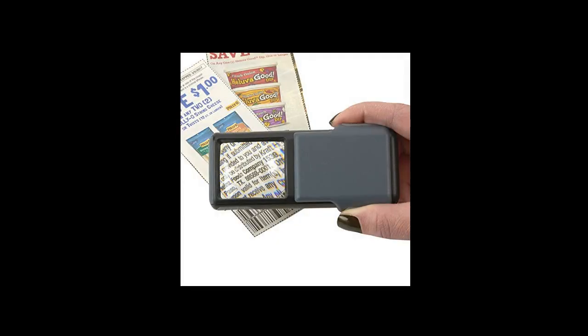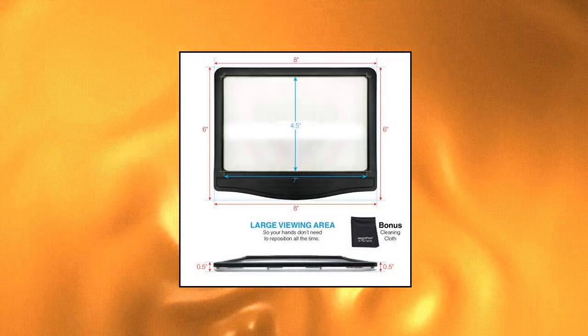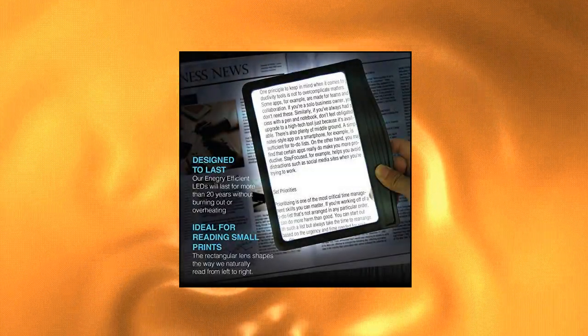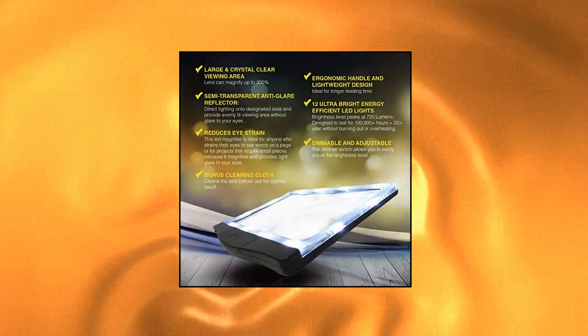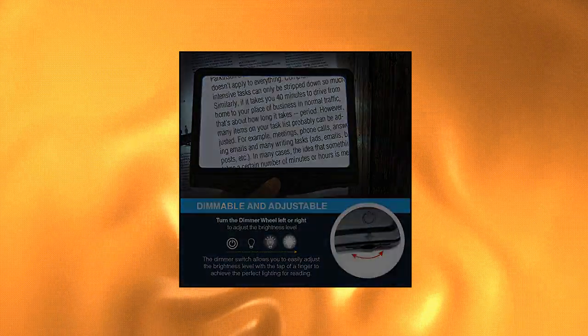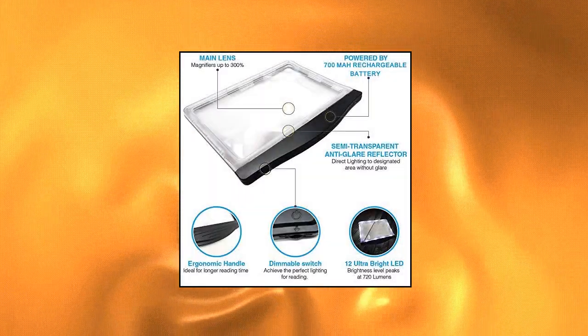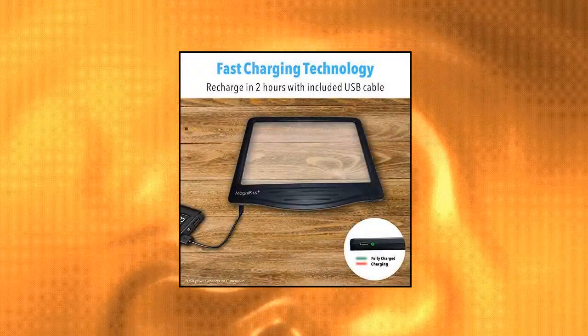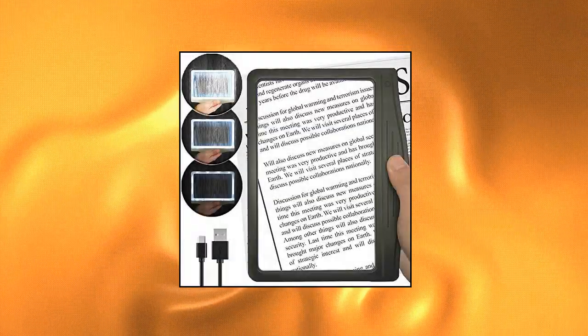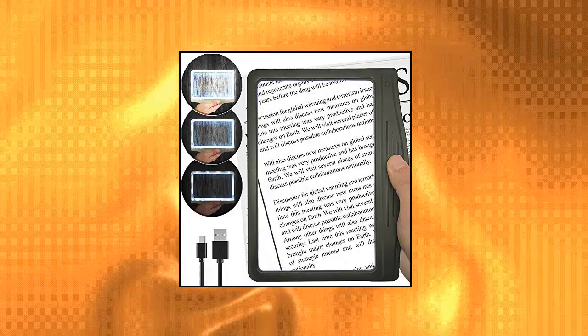Magni Pro — see things differently. Rechargeable 3x Large Ultra Bright LED Page Magnifier with 12 anti-glare LEDs. The most advanced lighting system on a magnifier — equipped with 12 SMD LED lights covered by an anti-glare reflector, so lighting is directed to the designated viewing area without glare to your eyes, providing an evenly lit viewing area.